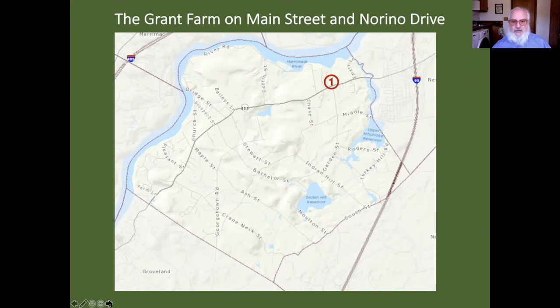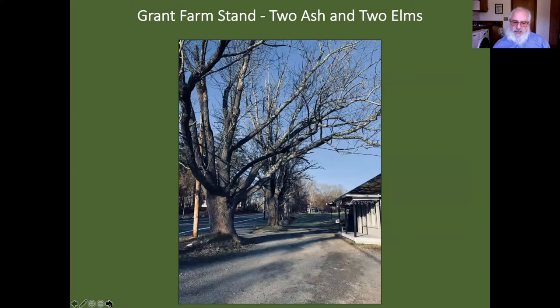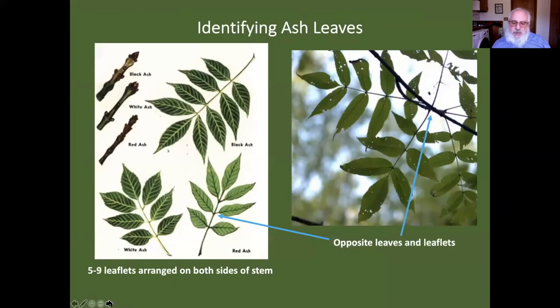We're going to stop at Grant Farm first. When you come in from Newburyport, the first thing you see before you get to the farm stand is this gigantic, gorgeous weeping willow — I believe it's a golden weeping willow. It's a wonderful tree. In front of the farm stand there are four trees: two of them are ash and two are elm. How do you identify ash leaves? We'll also talk about the emerald ash borer, which may make this a little academic over the next decade.